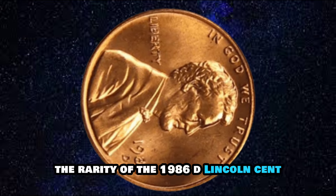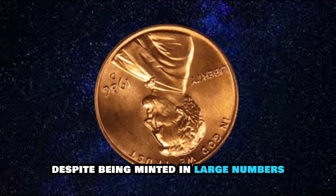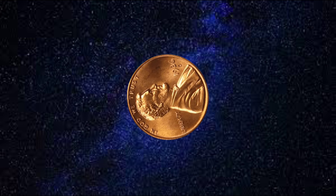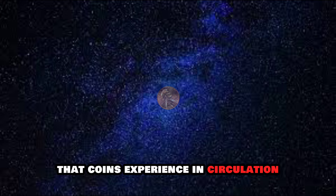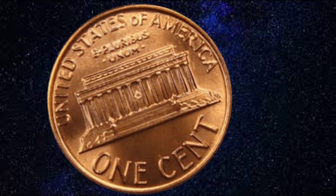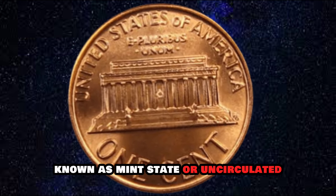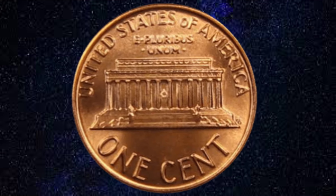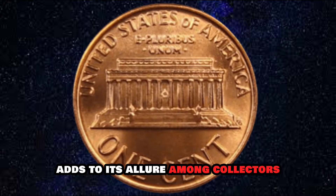Despite being minted in large numbers, the 1986D Lincoln Cent is considered relatively scarce in high grades. This is due to various factors, including the wear and tear that coins experience in circulation, as well as the natural attrition of coins over time. Collectors value coins in excellent condition, known as mint state or uncirculated, and these specimens command a premium in the numismatic market. The rarity of the 1986D Lincoln Cent in such pristine condition adds to its allure among collectors.